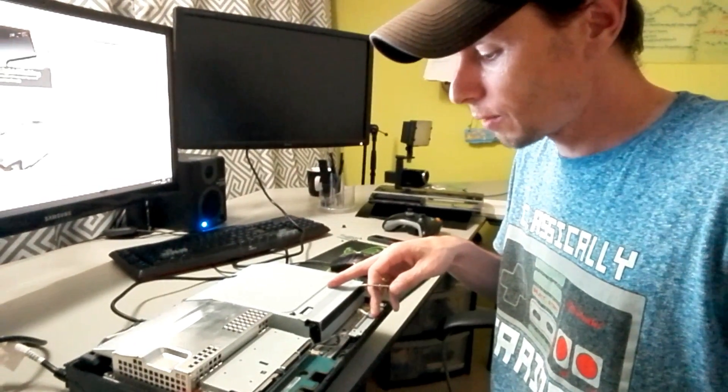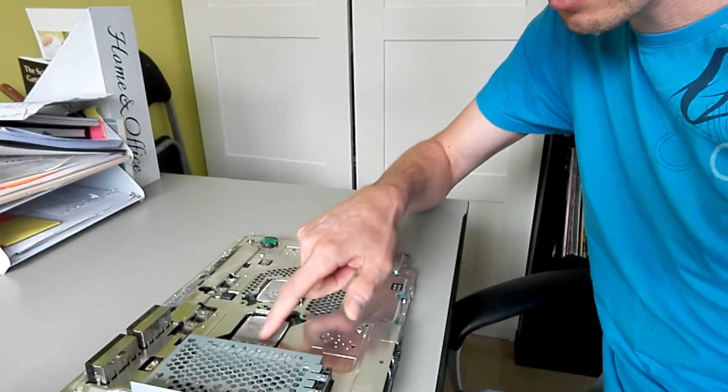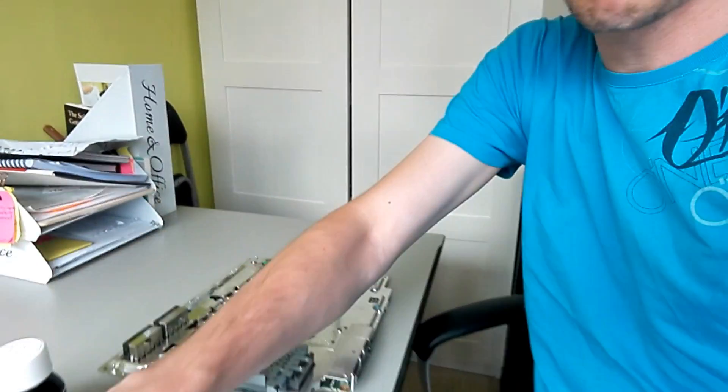I did some reading on the PlayStation 3 error. I first thought it might be the bent power board, but it seems to be working fine. The red flashes mean it's overheating. So today I'm going to remove the cooling paste that is totally dried out and apply some new thermal paste. I bought some cleaning alcohol, cotton swabs, and toilet paper - so let's go.